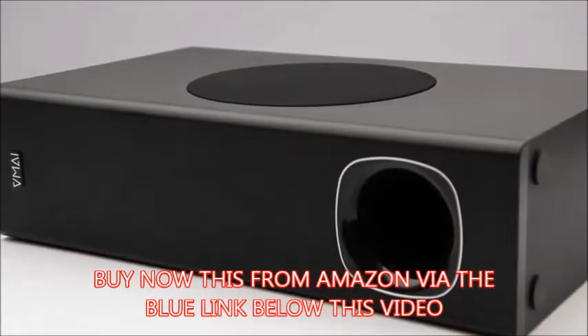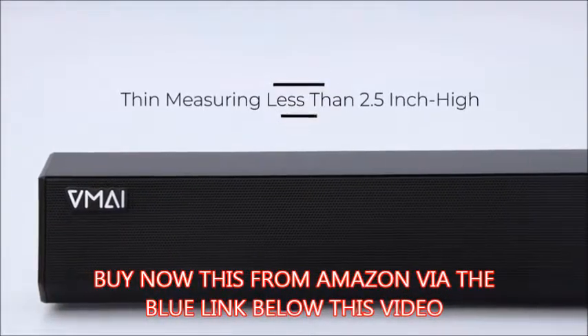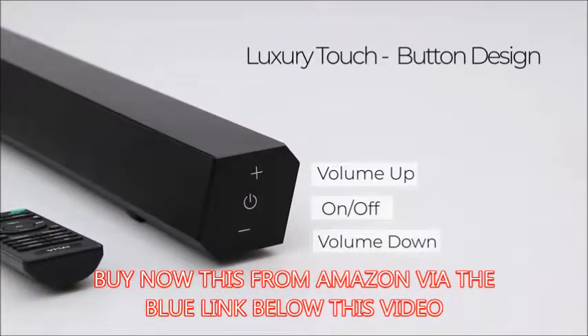VMI engineered the soundbar almost impossibly thin, measuring less than 2.5 inches high with a jet-black surface. With a luxury touch-button design, you can control power and volume on the side easily.